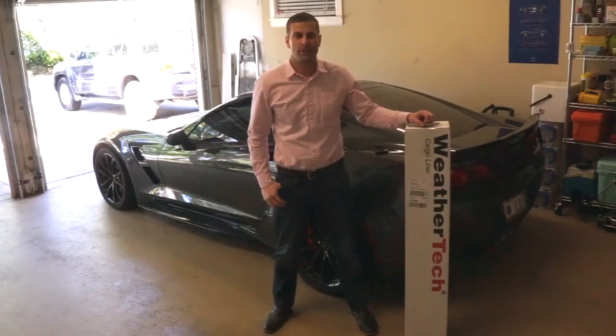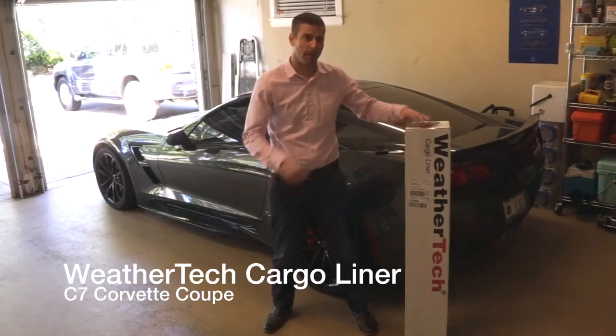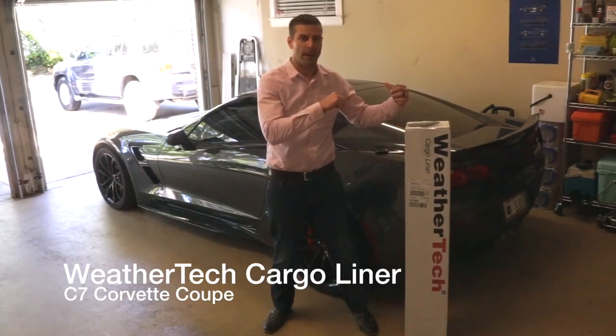Hey guys, I'm Eddie Joe and in this particular video I'm going to be talking about the WeatherTech Cargo Liner that my wife got me for my 36th birthday for my C7 Corvette that's right behind me.